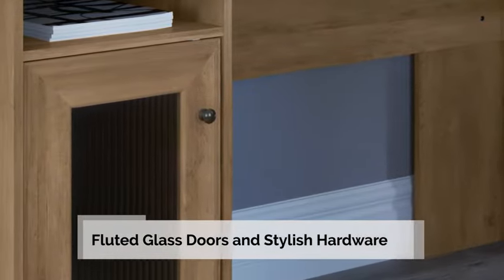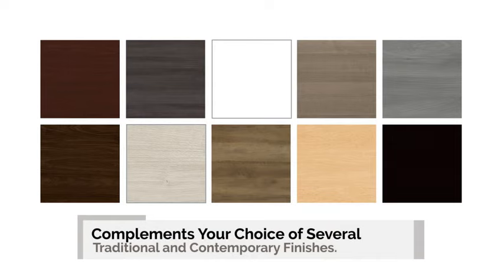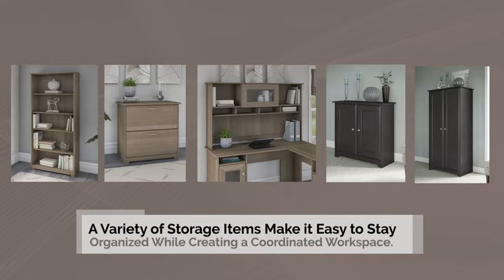Impressive accents include fluted glass doors and stylish hardware that complements your choice of several traditional and contemporary finishes. A variety of storage items make it easy to stay organized while creating a coordinated workspace.